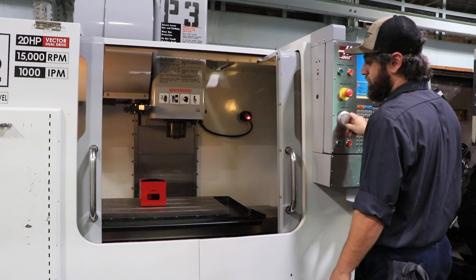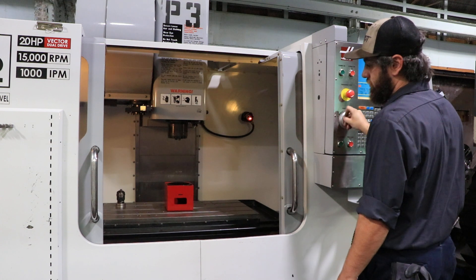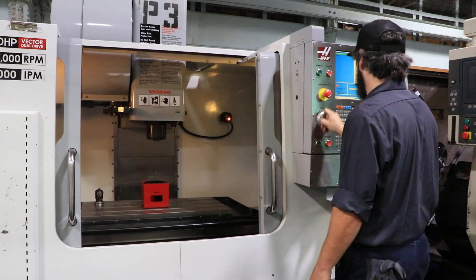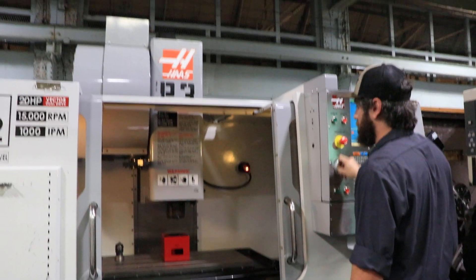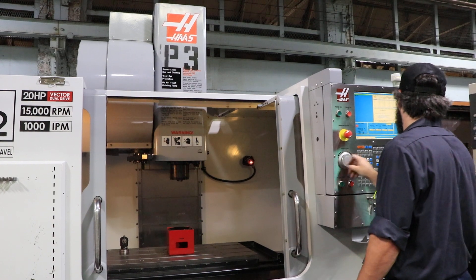He's running the X telescopic way covers. The machine also has WIPS — the Renishaw Wireless Intuitive Probe System with the Renishaw probe. It has a 24-tool ATC side mount. He's running the axes.